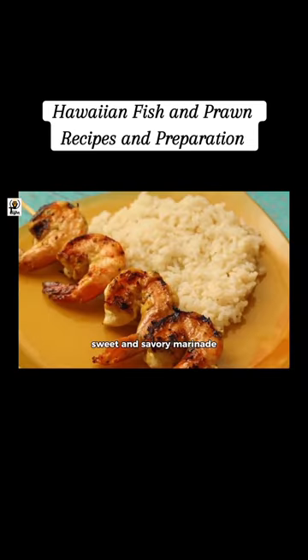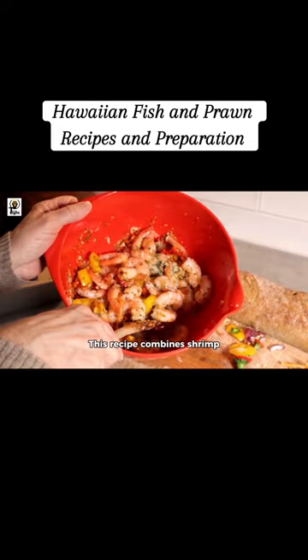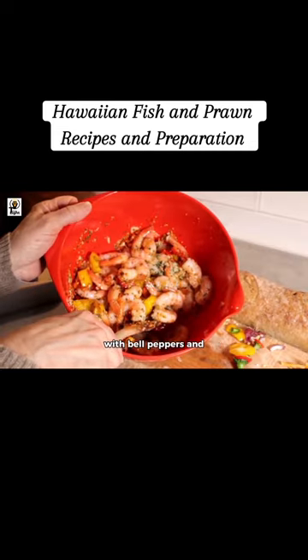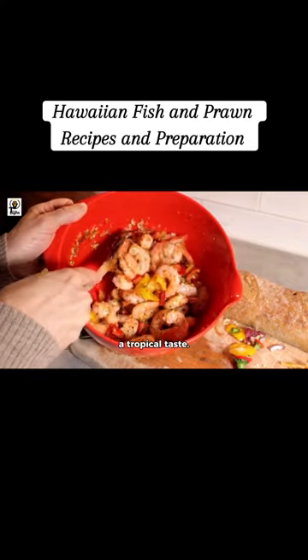Hawaiian beach shrimp uses a sweet and savory marinade made with mayonnaise, sugar, lemon pepper seasoning, garlic, parsley, and oyster sauce, giving the shrimp a unique flavor profile. Sheet pan pineapple Hawaiian shrimp combines shrimp with bell peppers and pineapple chunks broiled with a soy-based sauce for a tropical taste.